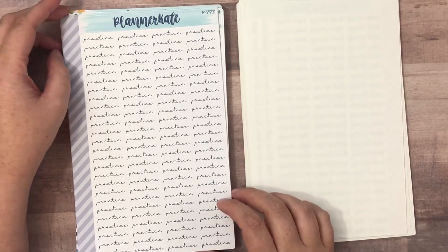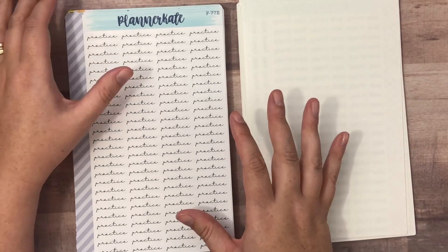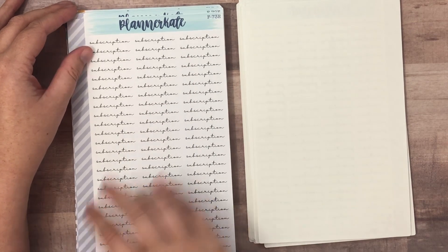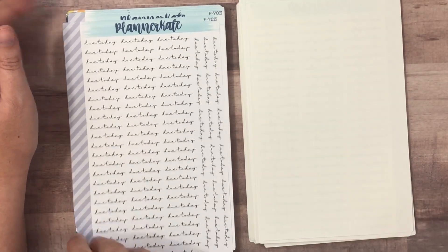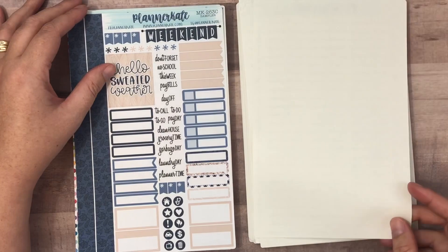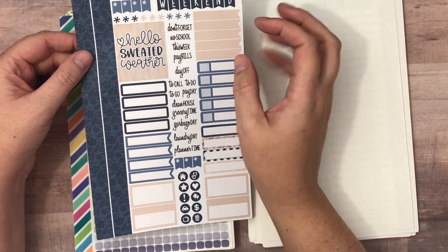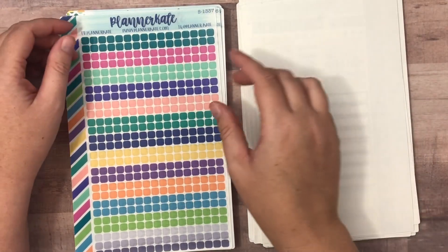She also put up some new scripts — if you're not familiar with her scripts, I will link a video I did just on the different font options. I did pick the 'practice' one in font E, as well as 'subscription' in font E. You could get this sheet in font A, B, C, D, or E — I just happen to like font E. Also 'today,' 'vacation day,' and 'small group.' If you watched my last video on the November kits, you'll remember I forgot to purchase sheet MK263, so I had to pick that up.